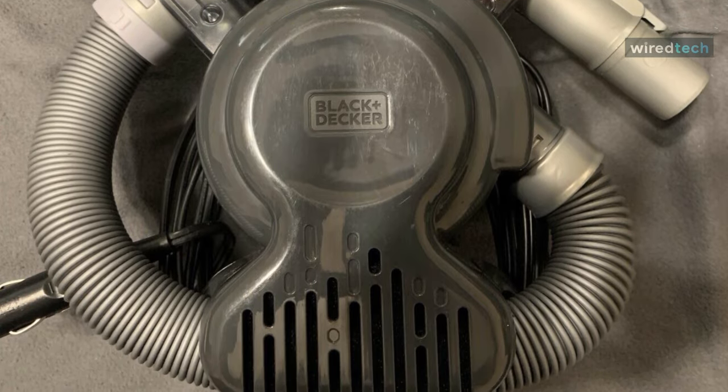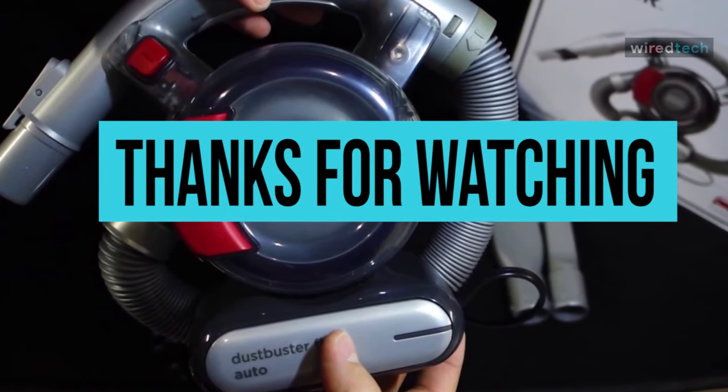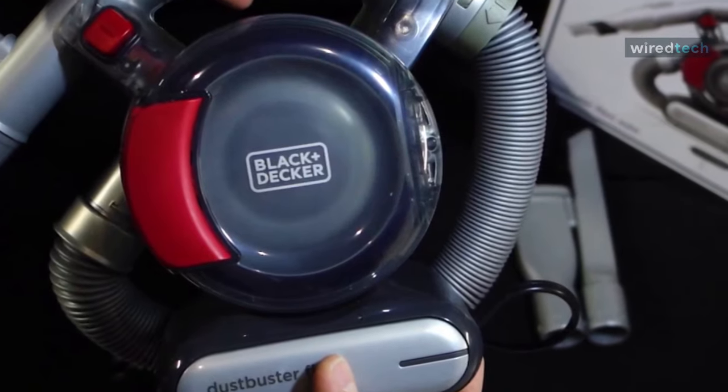We hope our video was informative and useful for you. Please show us your support by clicking the like button and subscribing to our channel to watch more videos about the latest products.